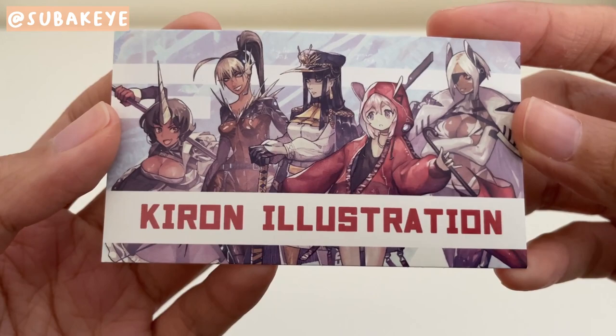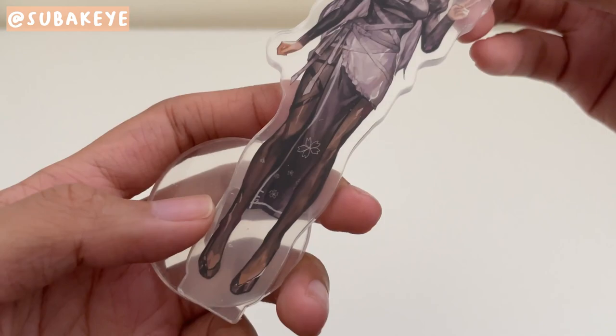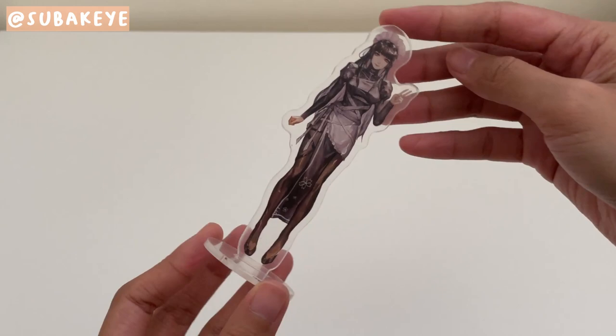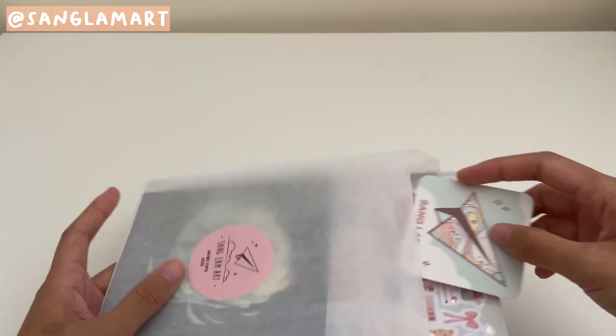Moving on to just one item I got from this artist who I know as Tsubaki on Instagram. Their art and painting style is really distinct, and I've been a fan for a while. They do a lot of OC work, so the thing I got was this fairly small acrylic standee of one of their original main characters. I like my fair share of maids, and I thought I would get something different from them.